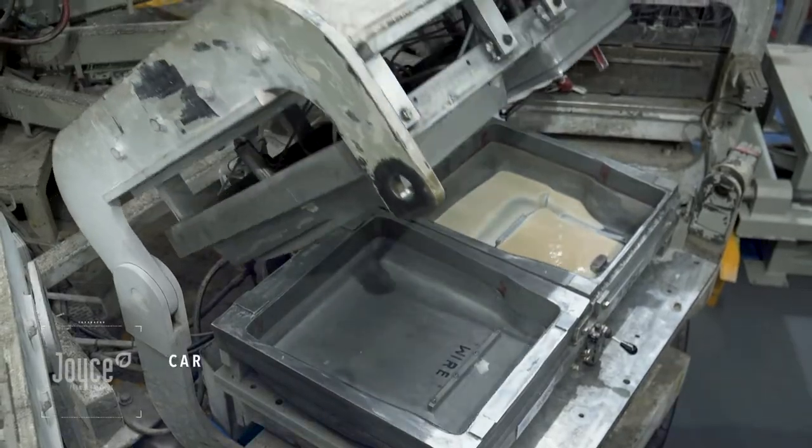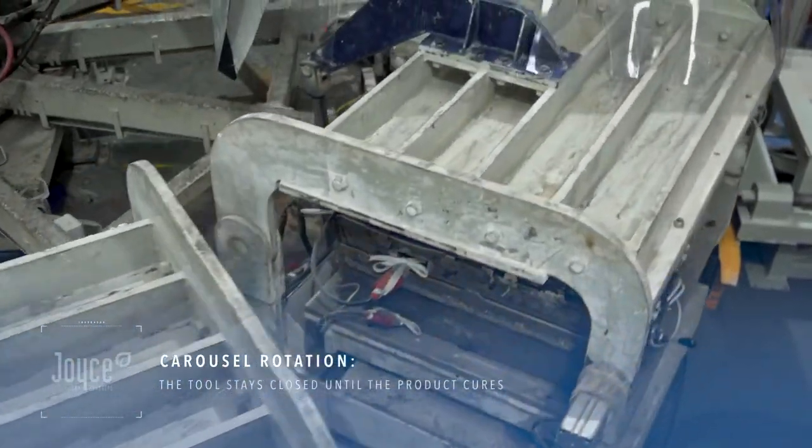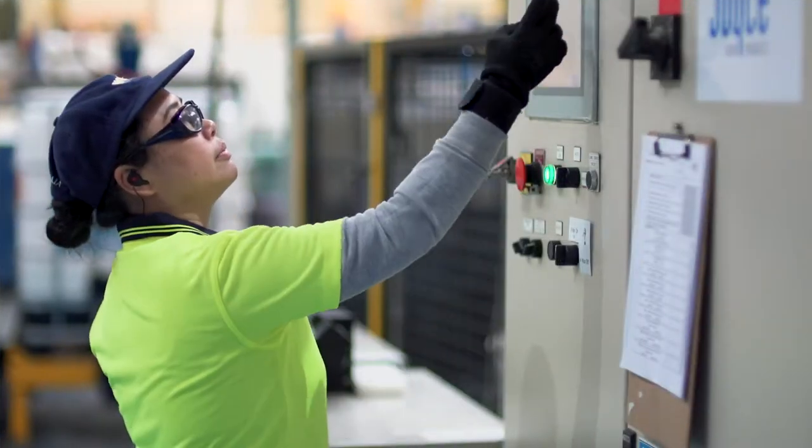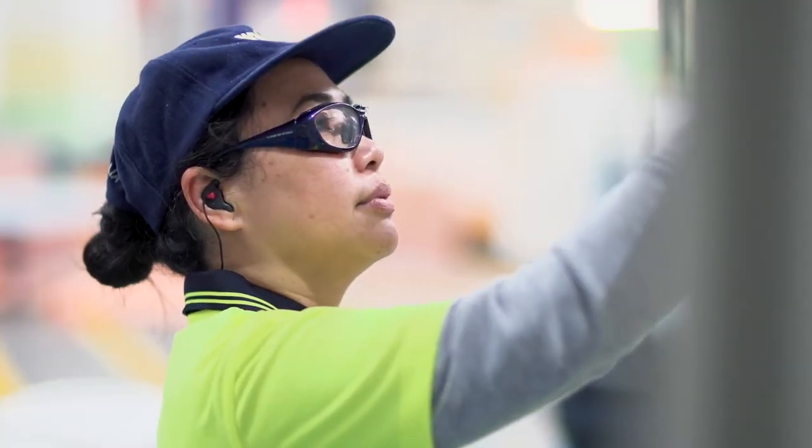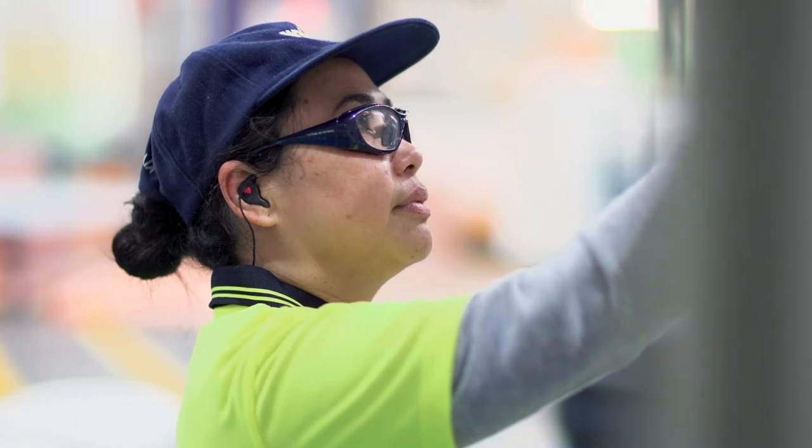Once the mixture is laid down, the tool stays closed until the product cures. For maximum precision, the tools are digitally temperature controlled and employ an automatic air venting system.